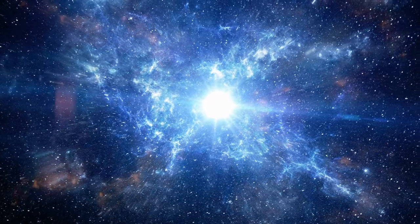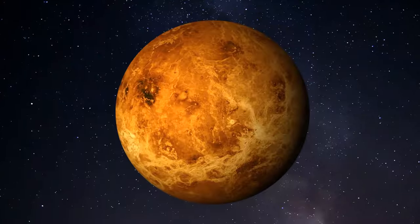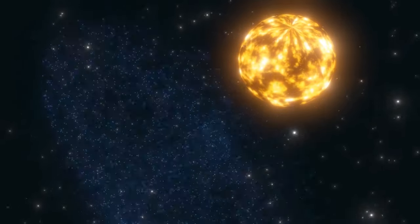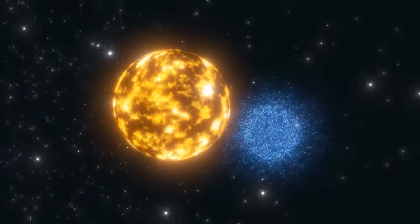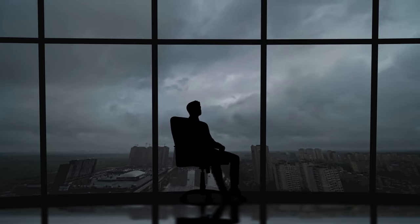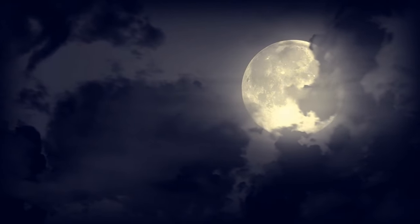There are also so-called tidally locked planets — celestial bodies that spin so one side always faces their star while the other remains in perpetual darkness. One side is always very hot, while the other is extremely cold. If we were on a planet like that, we could only live on a thin line in between. These planets form when they're very close to their star and gravitational forces are extremely strong, slowing the planet's rotation until it matches the time to orbit the star. Our moon is tidally locked to our Earth, which is why we only see one side of it.